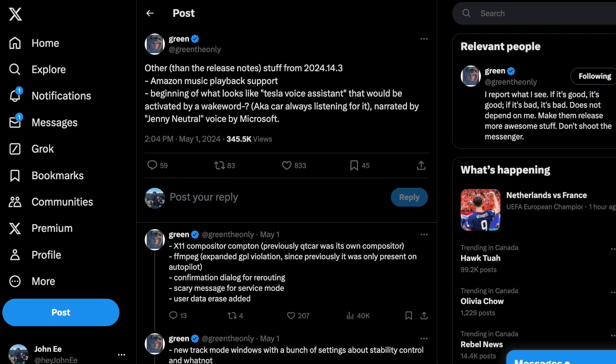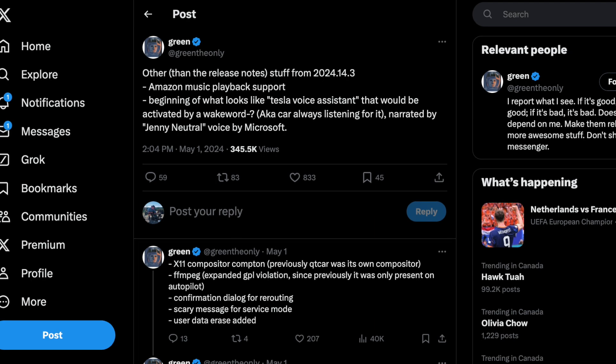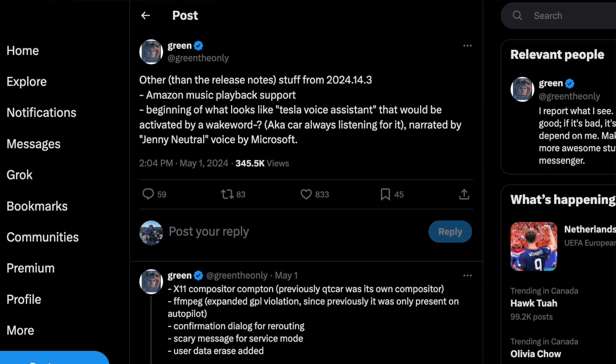So with all that being said, looking back at what Tesla is offering right now, we start to question what direction they're moving in and if we're ever going to get any part of these features. Well, the wait is finally over. Tesla has just recently rolled out a software update bringing a ton of new features for their voice assistant. Just about a month ago, Green the Only, who decompiles firmware updates looking for changes, found the integration of the new voice assistant. And now with this update finally rolling out, we really got to see exactly what it's made of.